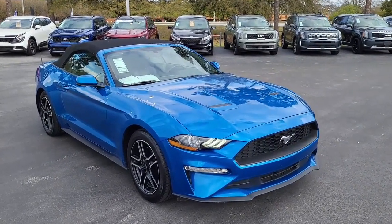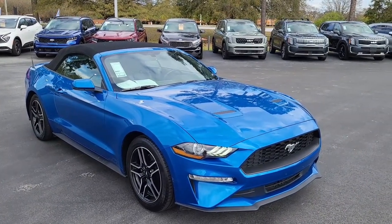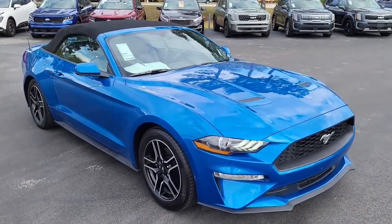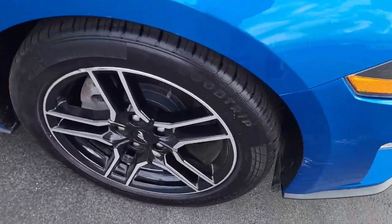Welcome to Cartown Kia Florence used car inventory video series. Right here we have a 2020 convertible Ford Mustang. I'm going to walk around, show you this luxurious vehicle and what all it has to offer.